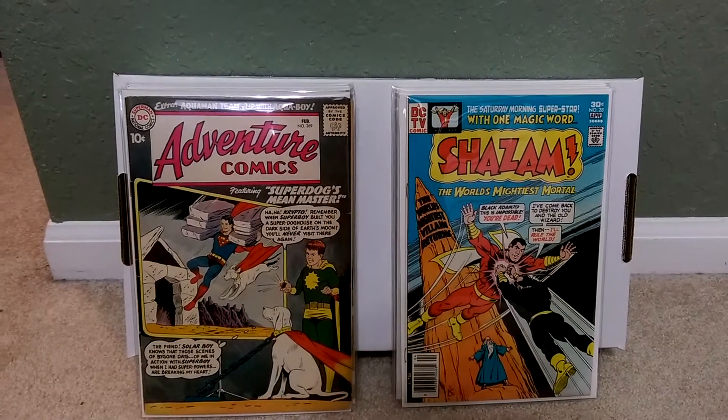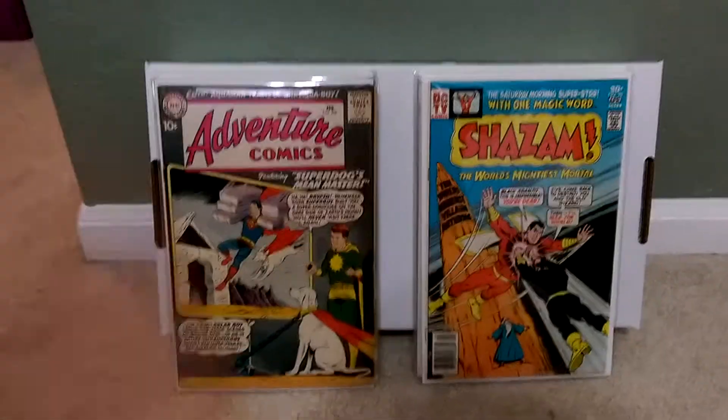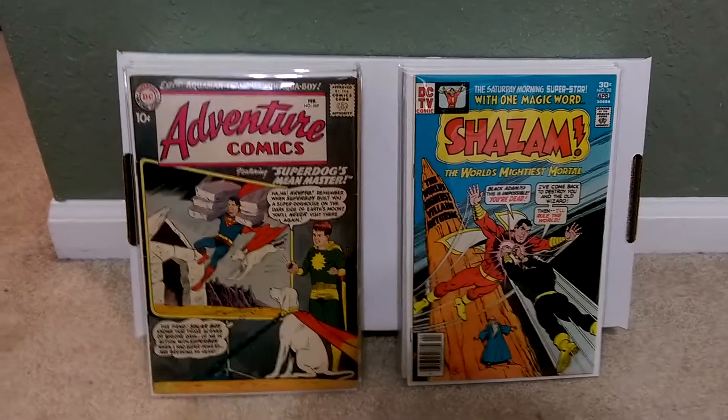Hey everyone on YouTube, it's Omega coming at you with another video. I do have quite a dilemma. This is going to be a CGC update of mine.